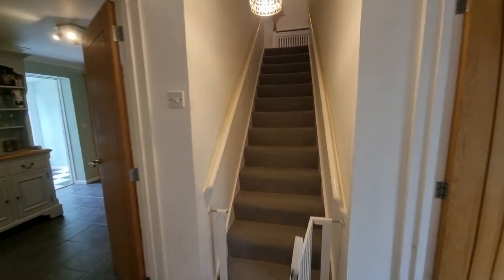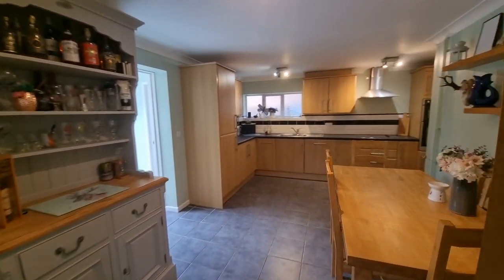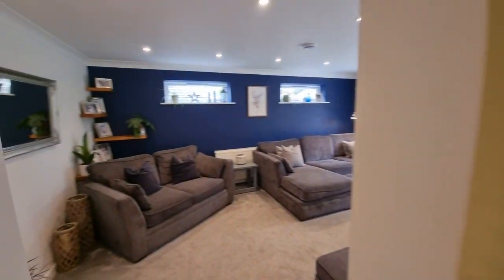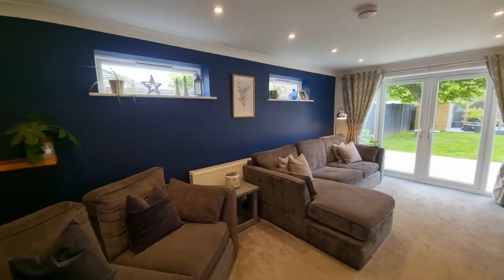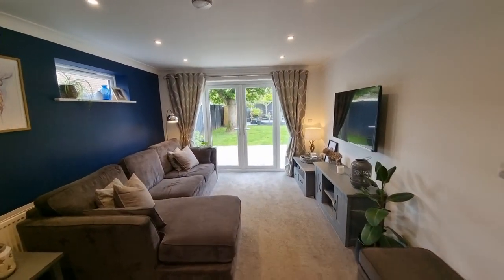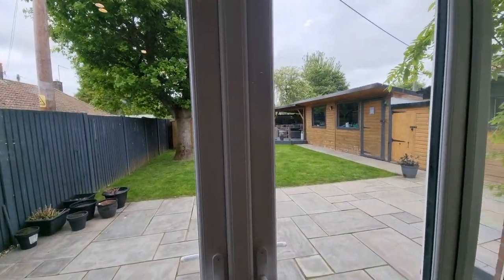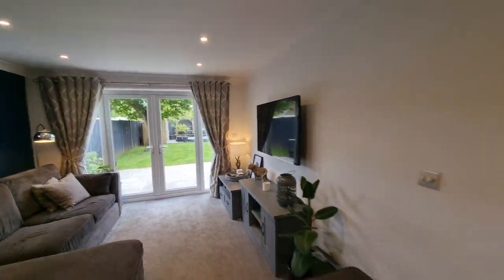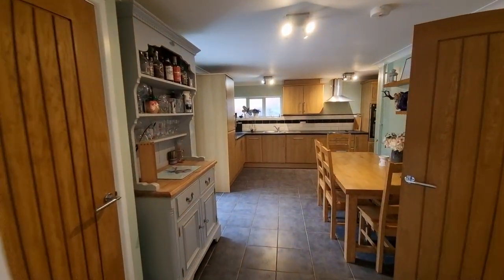Heading to our left now, we've got a really good sized kitchen/breakfast room — I'll show you that properly in a second. First of all, we'll turn left again and have a look in the lounge: a good sized lounge with uPVC French doors opening out to the rear garden, which I'll show you in full towards the end of the video.